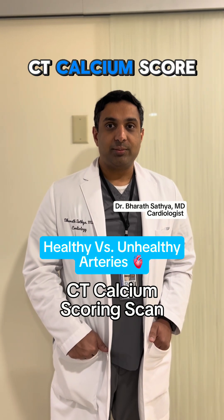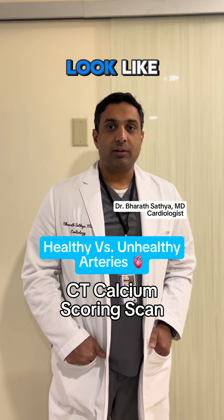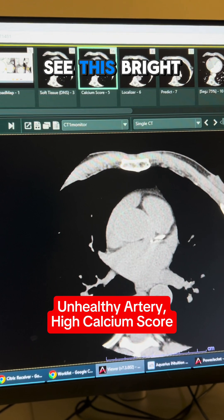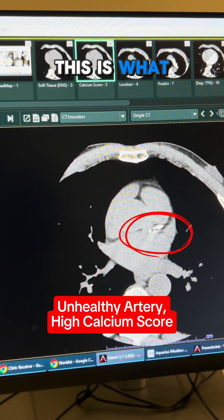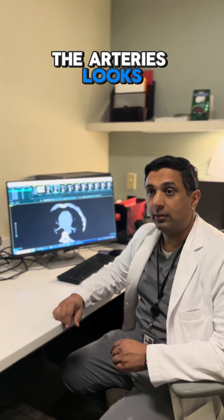Ever wonder how we read a CT calcium score? This is what plaque buildup can look like. This is the heart, and you can see this bright white area here is the calcified plaque. This is what a scan with calcified plaque in the arteries looks like.